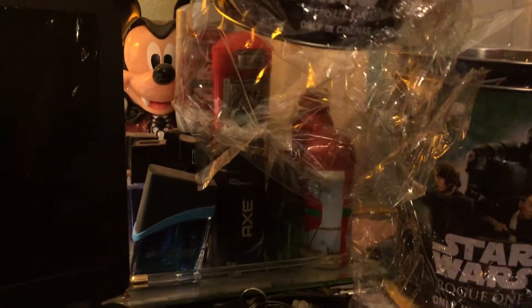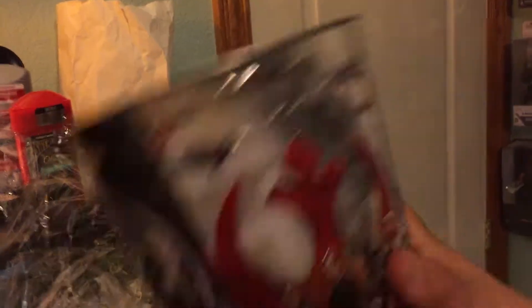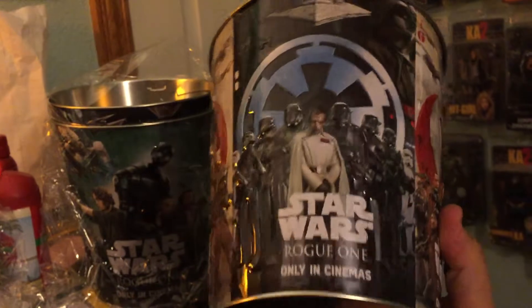You can actually put your popcorn in here and fill it with butter and use it, which I wouldn't personally do. So there's three of them — one, two, three — and each one has a different design on it.